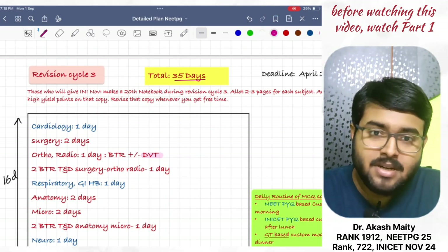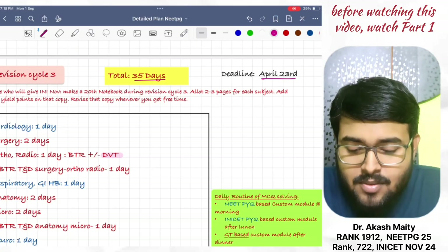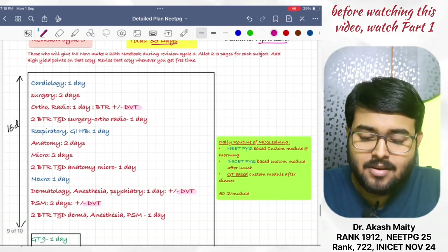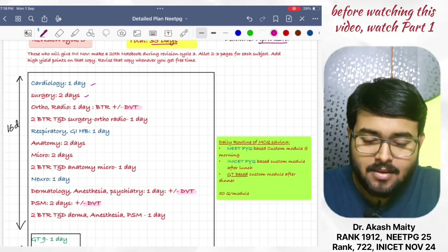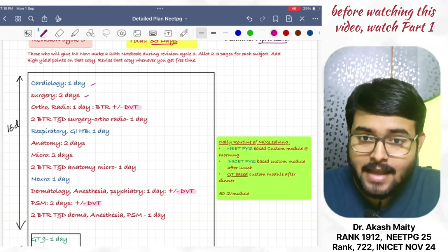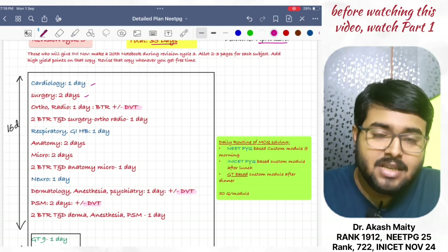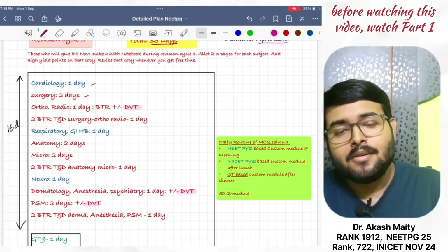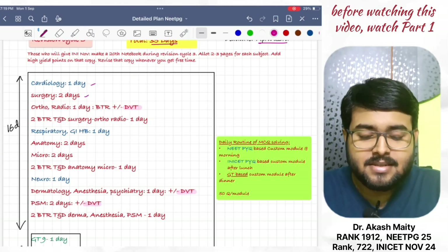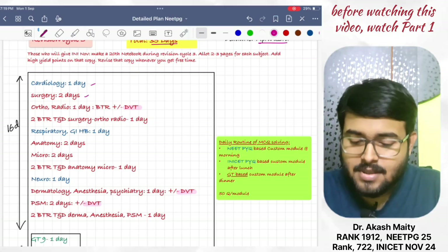And the deadline is April 25. Do cardiology in one day. Revise surgery in two days. Ortho and radio in one day. Revise from BTR. Along with that, now you can do DBT if you are a DAMS student or you have DBT. Then, do 2 BTR TND surgery, ortho, and radio in one day.